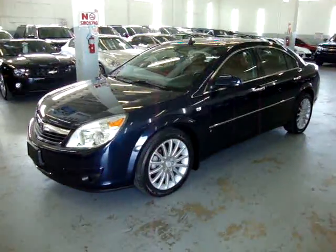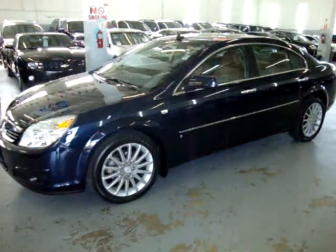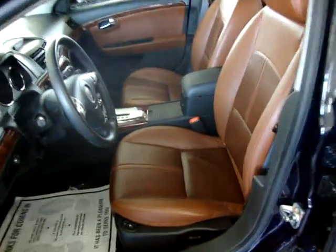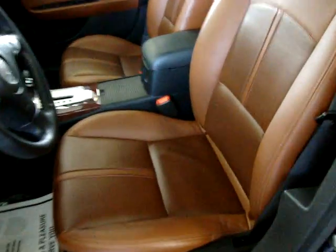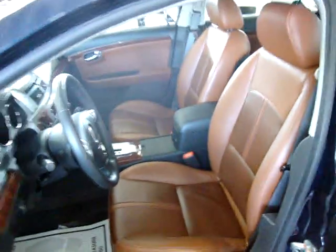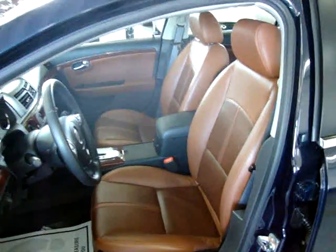It is midnight blue metallic on the outside with a really sharp-looking terracotta or saddle interior. It's actually a two-tone — this side is a little lighter and this side is a little darker. It's very sharp looking on the inside, and the door panels are also the same color.